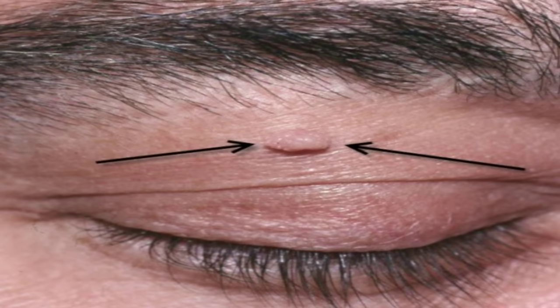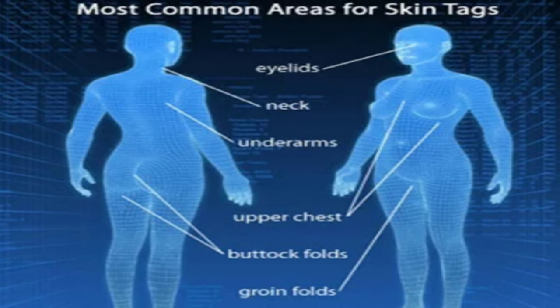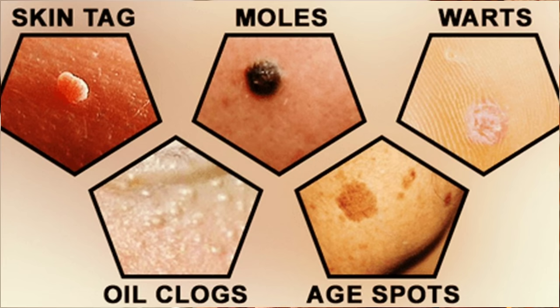Skin tags are actually the small flap of tissue that hangs from our skin by a connective stalk. They are usually found in the neck, the chest areas, back, armpits, under the breast, or around the groin areas. Skin tags are not posing any danger to us, they are not cancerous, but they are uncomfortable — in terms of looks, we don't want them on our body.